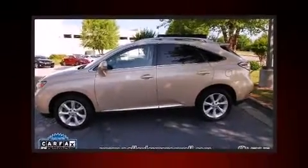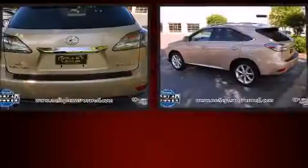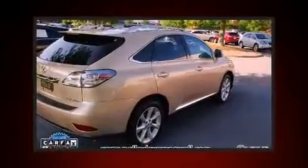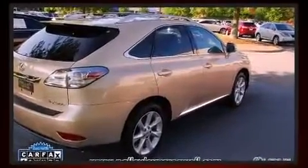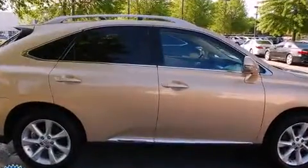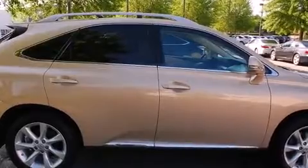Treat yourself to a test drive in the 2010 Lexus RX 350. With fewer than 50,000 miles on the odometer, this four-door sport utility vehicle prioritizes comfort, safety, and convenience. It features an automatic transmission, front-wheel drive, and a 3.5-liter six-cylinder engine.